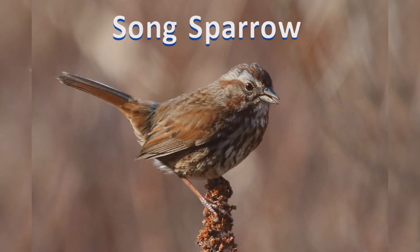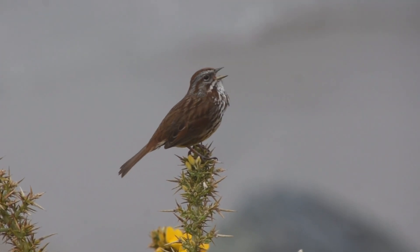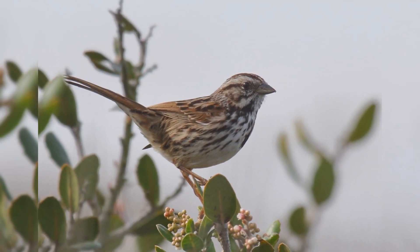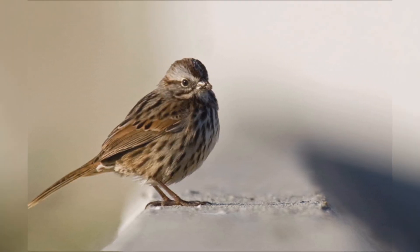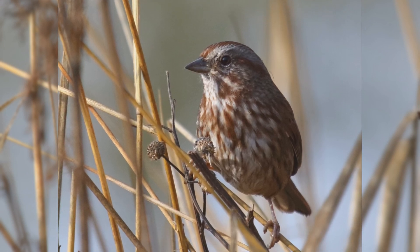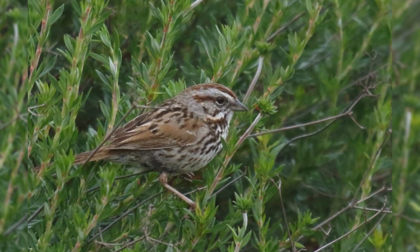Song Sparrow. Song sparrows are widespread across North America. These birds summer from southern Alaska and across Canada to the Ohio River Valley, and in the west to southern California and Arizona. In winter, most birds leave Canada and the northern Great Plains except for a population in western Canada. The winter birds push south to Florida and Texas into northern Mexico.